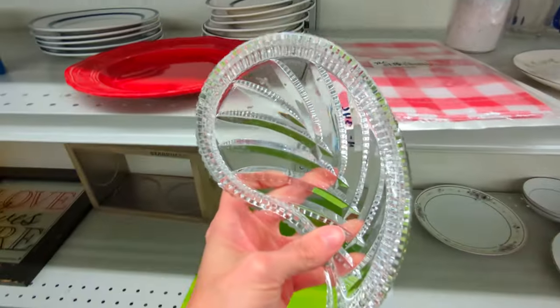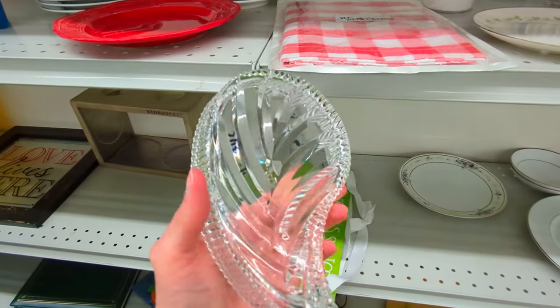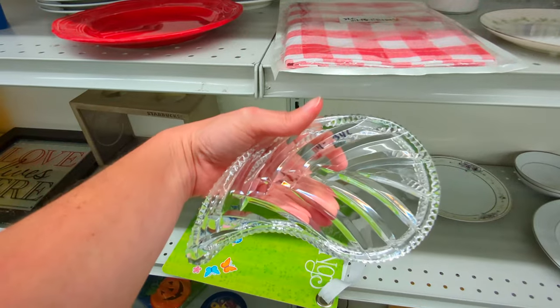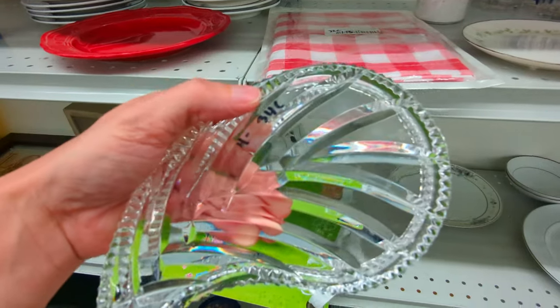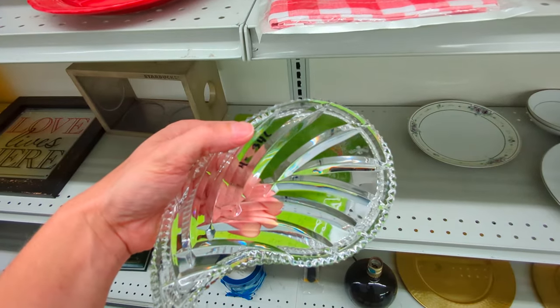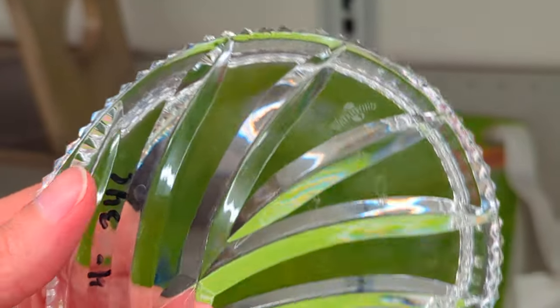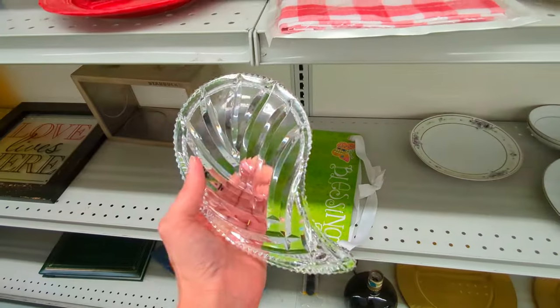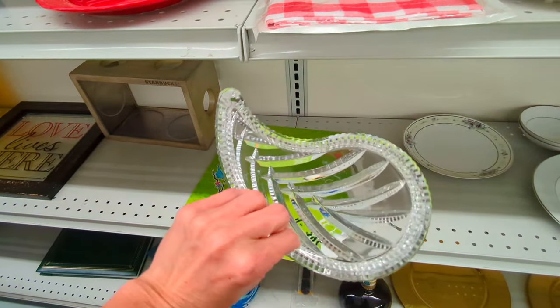And this right here is really neat. It looks like it has a lot of quality to it. It's really nice. What is that on there — does that say Waterford? Let me see. Yep, that is the Waterford design. That's pretty awesome. Let's go ahead and put this in the cart. I just love the way it looks, it's so pretty.